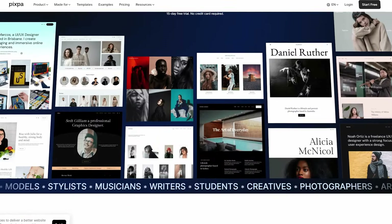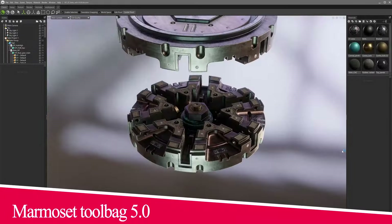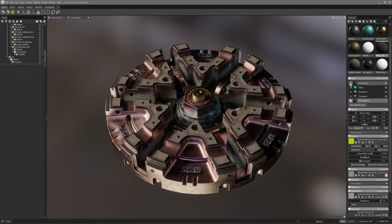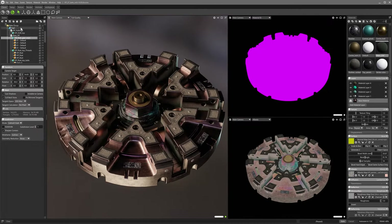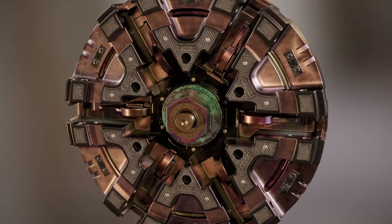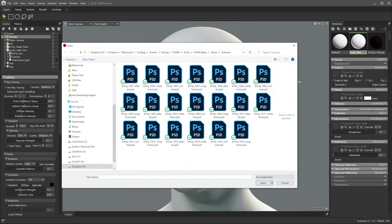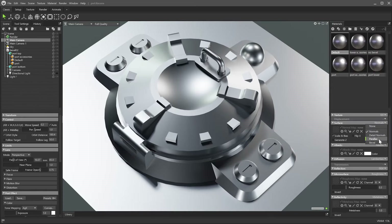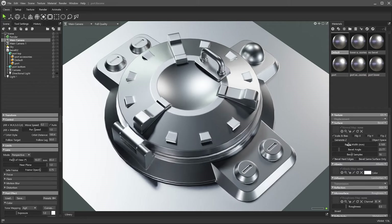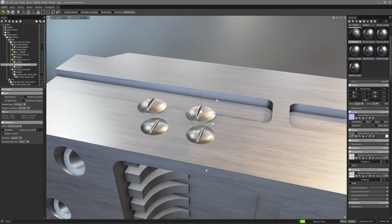Now, without further ado, let's jump right into it. Marmoset, the real-time rendering, texturing and baking tool, has announced last month the start of its new Toolbag version, Marmoset Toolbag 5 Public Beta Testing. Marmoset aims to bring some big changes to this update, especially the new support for UDIMs in all the baking, texturing and rendering parts of the software. The new version will also bring the addition of a bevel shader and interactive baking as new baking features.